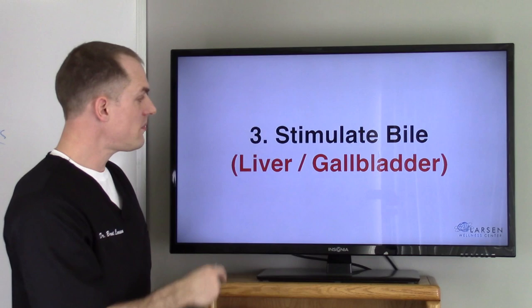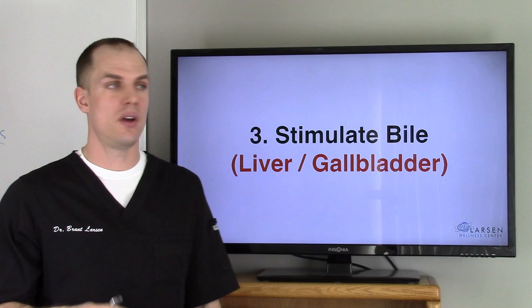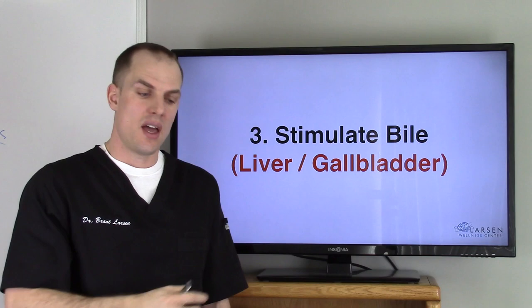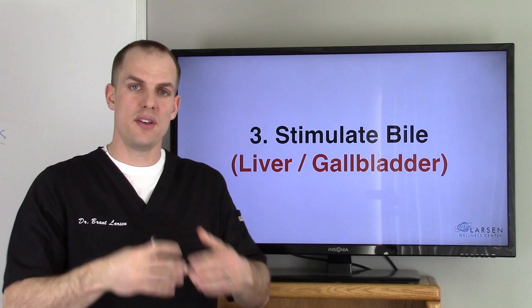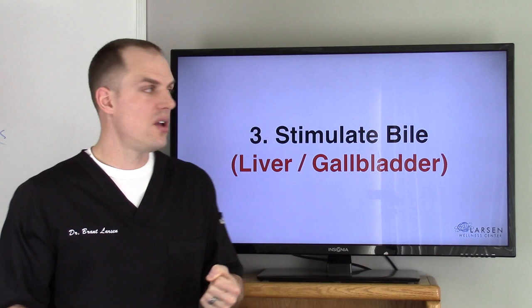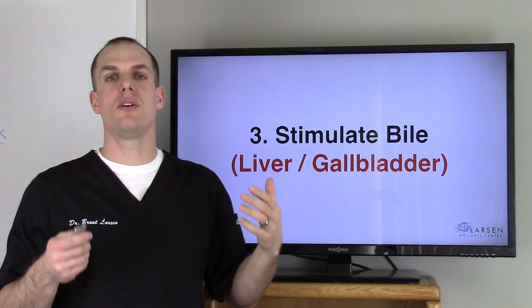Number three: stimulate bile. Bile comes from the liver and gallbladder — I have a whole video on how important your liver and gallbladder are, and you don't want to get it taken out if you don't have to. When hydrochloric acid is adequate in the stomach and moves into the small intestine with your food, it helps stimulate the gallbladder and liver to contract and release bile. If you don't have enough acid, it won't fully give the right signal, so you won't empty your gallbladder and you'll get stones and other problems.